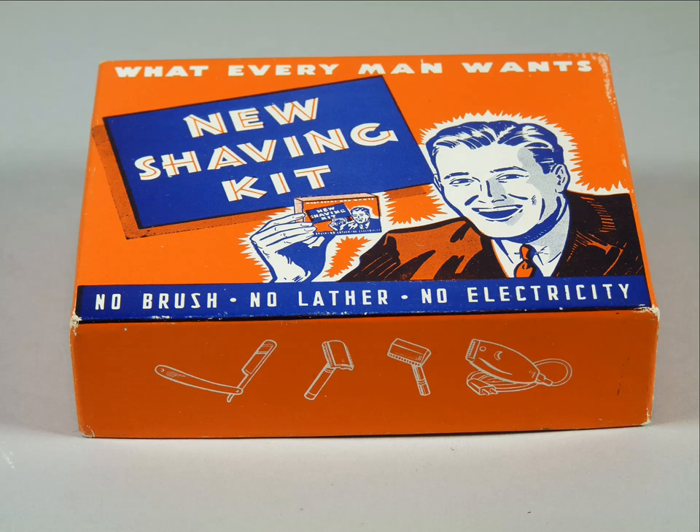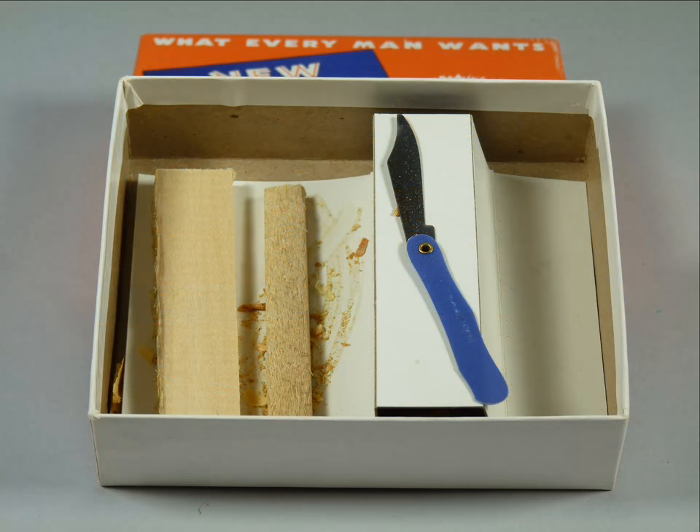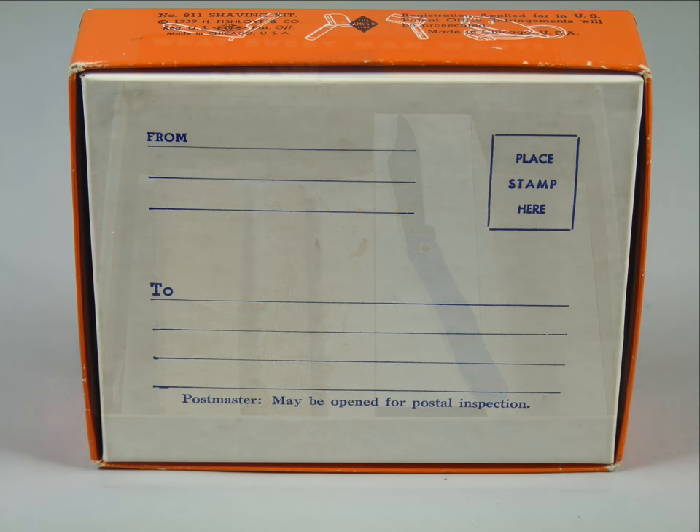The second item was called a new shaving kit with the headline, 'What Every Man Wants — No Brush, No Lather, No Electricity.' Around the edge of the lid are line drawings of assorted razors, but inside the box is a fake pocket knife, a few sticks of wood, and wood shavings. It has a copyright of 1939 by H. Fish Love & Company of Chicago. Stamped lightly on the front is 'Souvenir of Wichita, Kansas.' The back of the box is a mailer label with a place for to and from, and it could be mailed anywhere in the USA for only three cents.